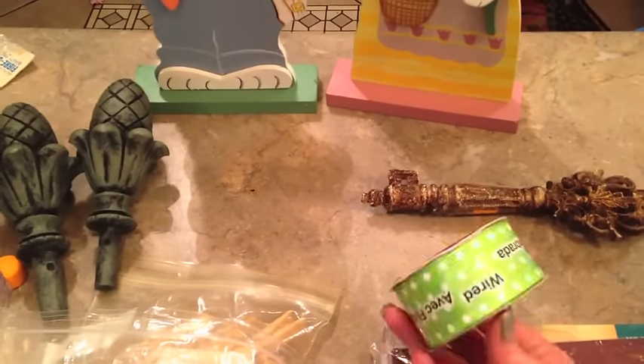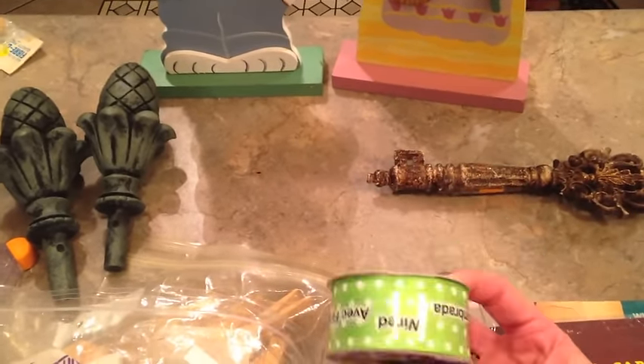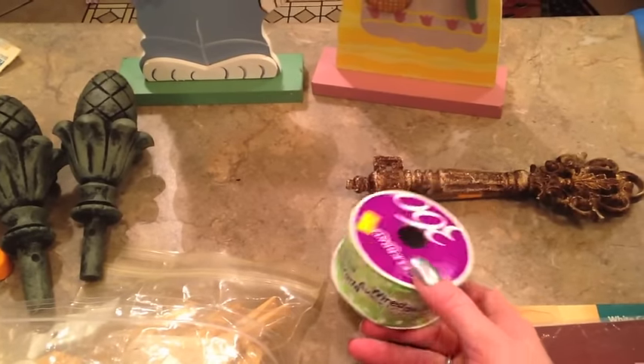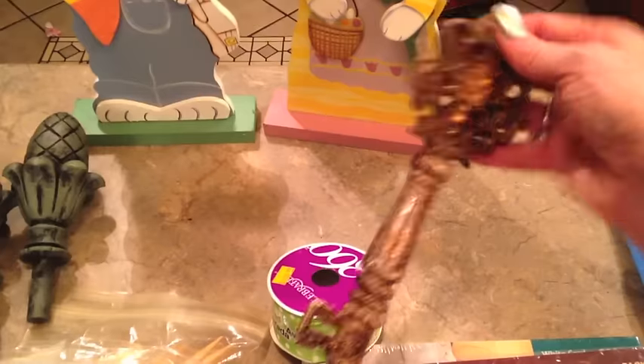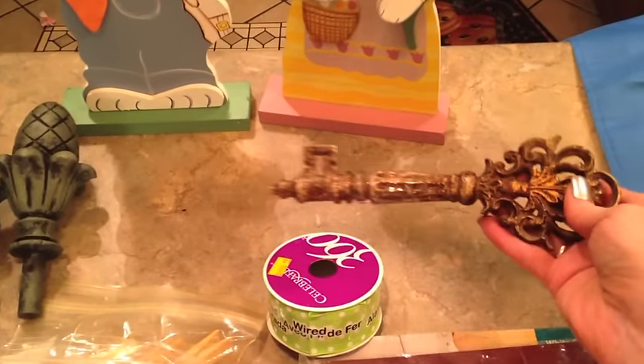I got a spool of ribbon — this is the Celebrate 360 brand, which is Michaels' brand — for 99 cents. It would have been every bit of double that even on sale at Michaels. I also got this little decorative key. I thought that was really pretty. I love that look and I can spray paint it or keep it gold looking, all for 99 cents.